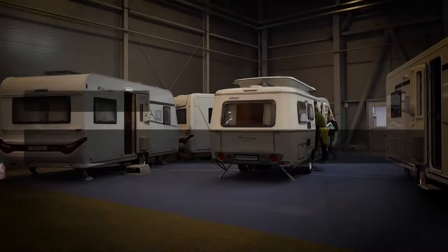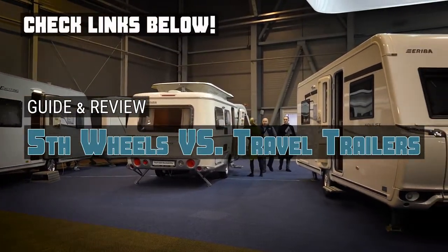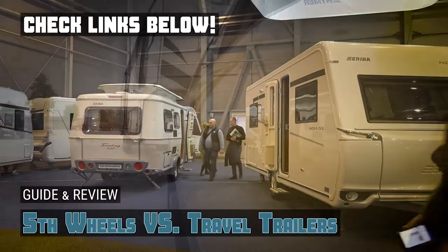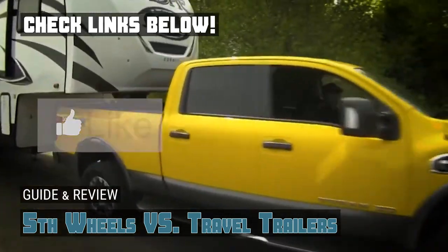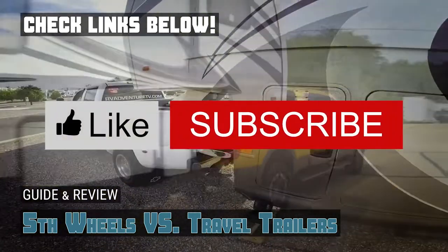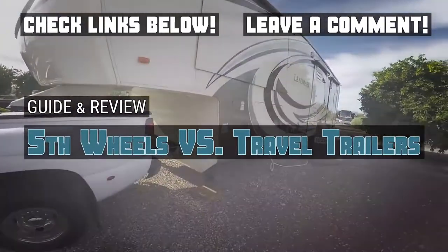There you have it — our guide and review of fifth wheels versus travel trailers. Check out the links in the description below for detailed information and latest pricing. If you thought this video was helpful, please smash that like button and consider subscribing. If you didn't, let me know why in the comments below. Thanks for watching, and I'll see you in the next video.